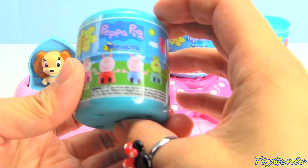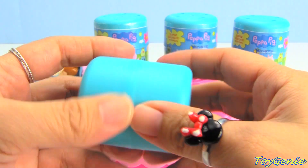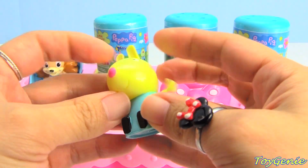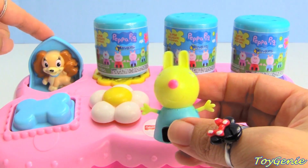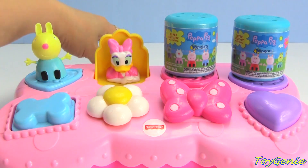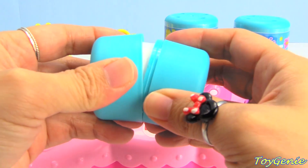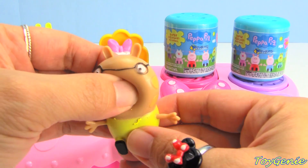Let's find out what's inside! We have Rebecca Rabbit. Which Peppa friend will we get? Pedro Pony - look at his nose!